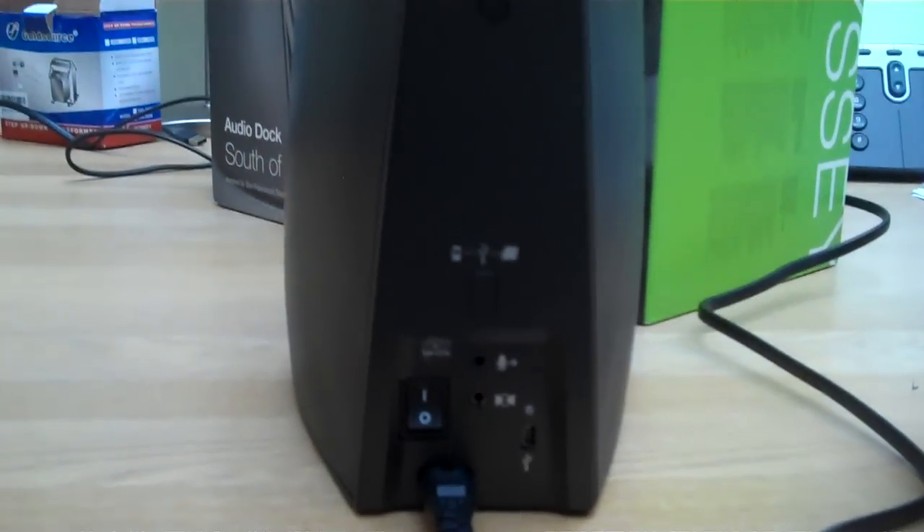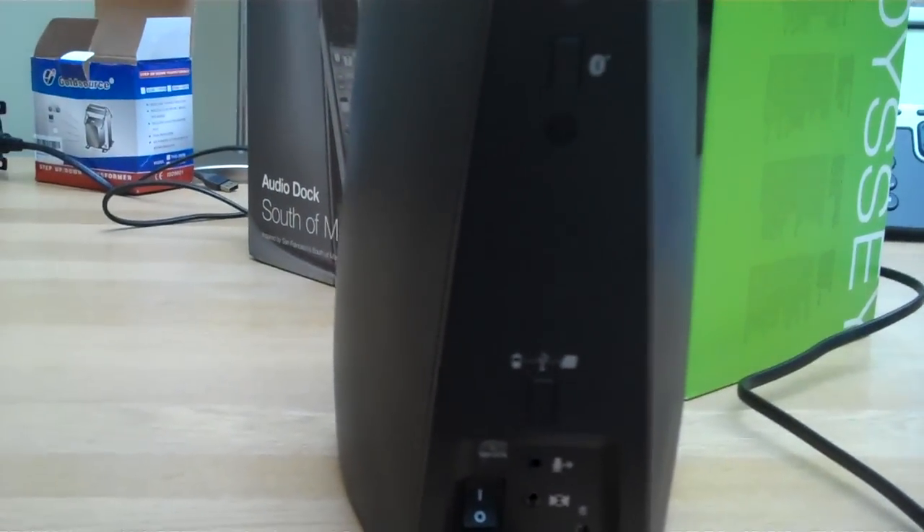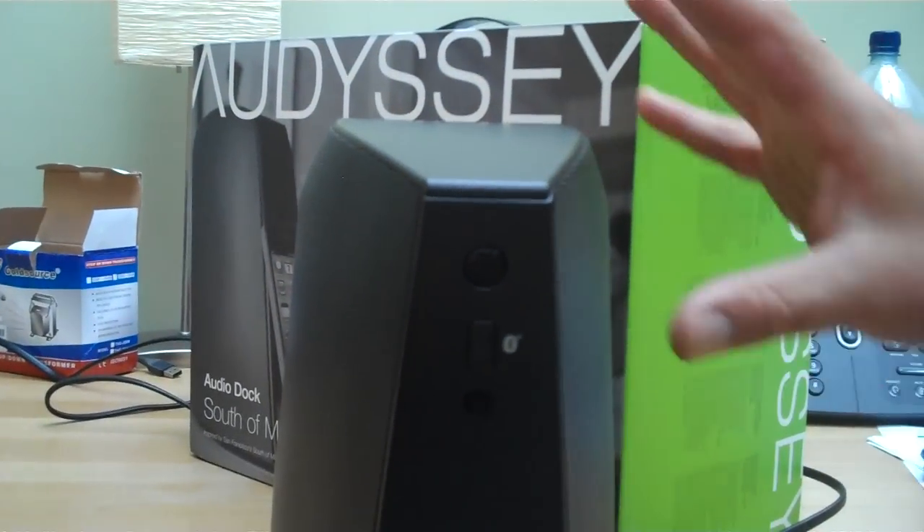So you can talk into this, plug it into your computer, and run Skype. Absolutely. The reason you can do that is because of the telephony technology that we have built into the dock.